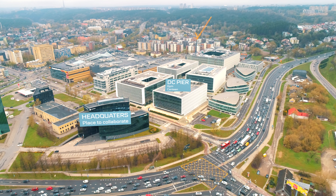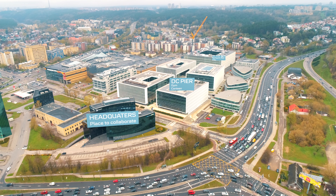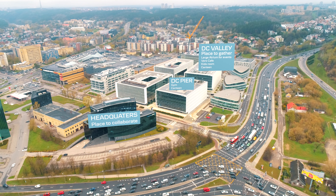DC Peer invites everyone to be more active and healthy by offering the largest gym facilities on campus. Canteens are available in DC Peer and DC Valley.